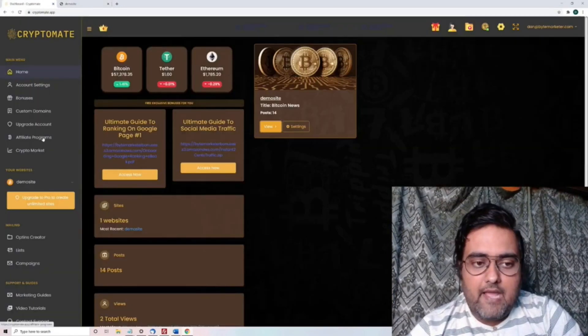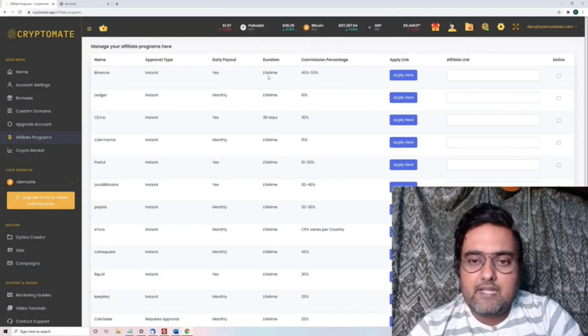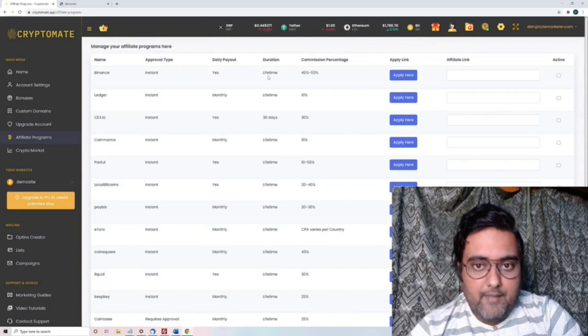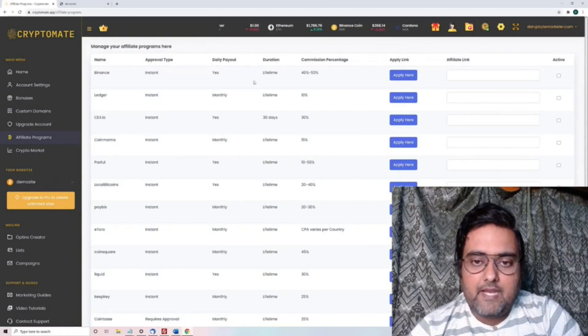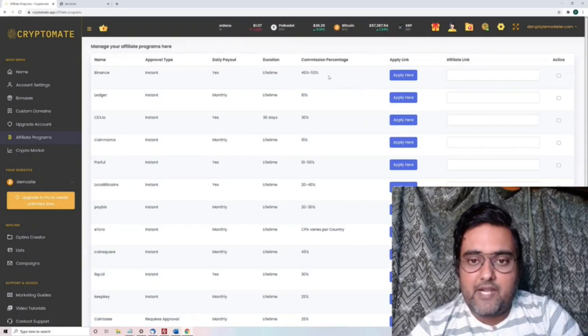Let's go back and see the affiliate programs that you can join. Now these are all the affiliate programs. You can see Binance — it has daily payout, lifetime duration, and it has a commission percentage of about 40 to 50%. So anybody who signs up and does any transaction, you are going to be paid lifetime at a rate of 40 to 50%. That's amazing.